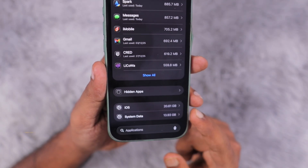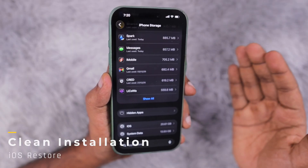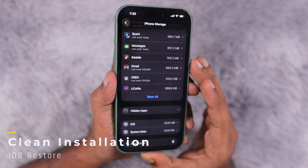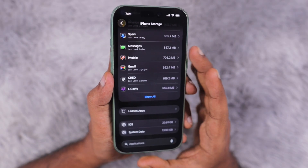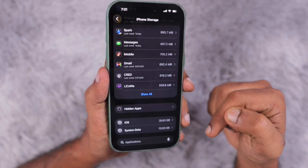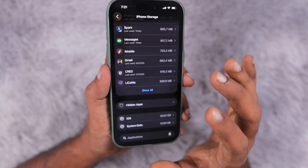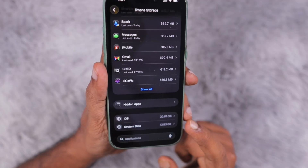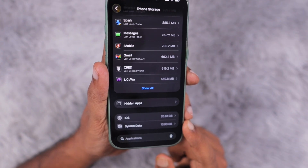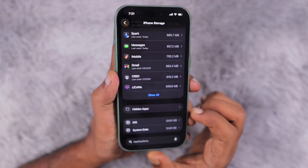If you're still experiencing the issue with system data going above 40 or 50 GB, it's important to take a backup of your iPhone. On Windows use iTunes or the Apple Devices app; on Mac use Finder to back up your device. Then perform a full iOS restore. If your iPhone is under warranty, you can take it to an Apple service center. I'll also leave useful links in the description and the first pinned comment with a step-by-step article for iOS clean installation. If system data is around 20 GB, the date and time trick should be sufficient, but if it's beyond control, try the iOS restore as a last step.